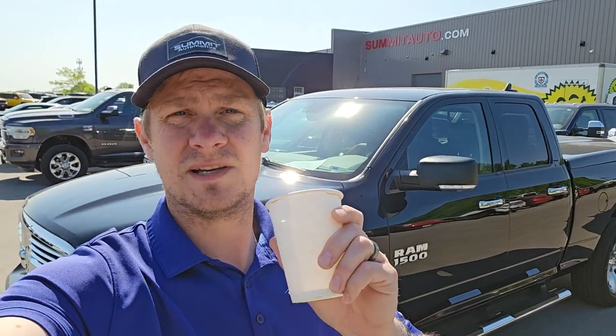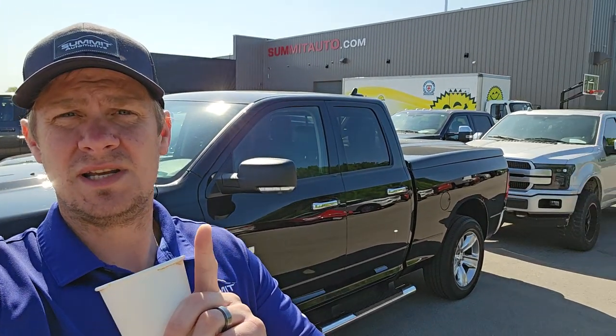Hey everybody, Brett here with the Friday edition of the Incoming Inventory Lot Walk because we are not here Monday — that is Memorial Day — and we're just about ready to get out of here. We're not open on Memorial Day, so we hope everybody has a great and safe weekend. Remember Memorial Day and think about those who gave their lives for this great country.